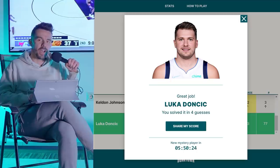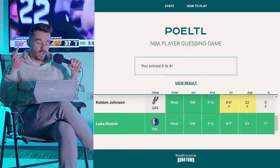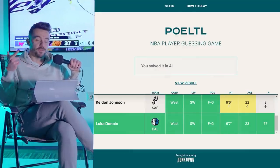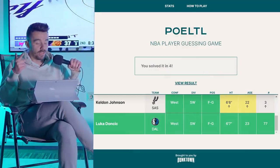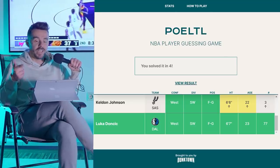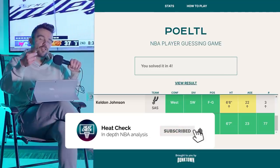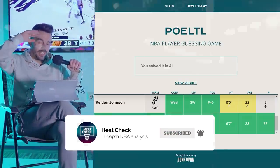Not bad for a first Pirtle! Let me know in the comments if you played this game, if you liked it, and if you'd like to see me solving the player of the day every day after the plays. Subscribe and talk to you in the next one. Peace out.